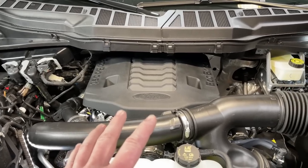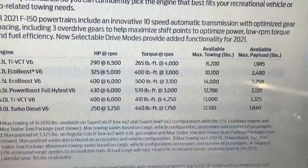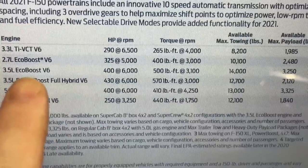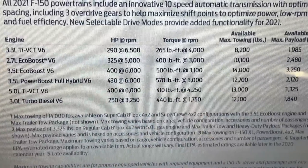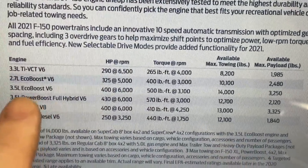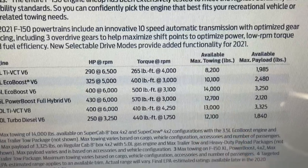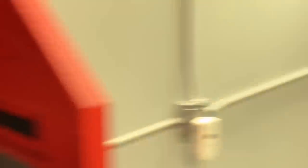The 3.5-liter EcoBoost is still king. Even with the PowerBoost having more power and torque, the EcoBoost is still king for towing. Looking at the towing chart, the EcoBoost jumps up to 400 horsepower and 500 foot-pounds of torque — a huge jump. The PowerBoost has even more power yet cannot tow as much. The EcoBoost tops out at 14,000 pounds towing — still the king of the hill.